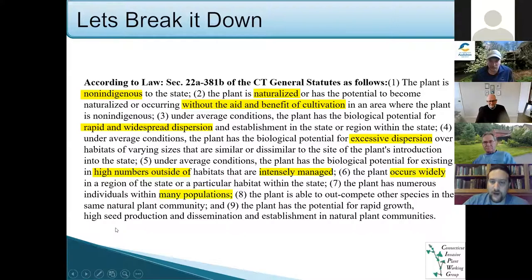It must occur widely with many populations. And then we get to what I consider the top reasons for being invasive: it has to out-compete native plants, meaning it will reproduce faster. The native plants won't be able to keep up and pretty soon the area could be covered in invasives. These plants have rapid growth, high seed production, and the ability to establish within native plant communities.